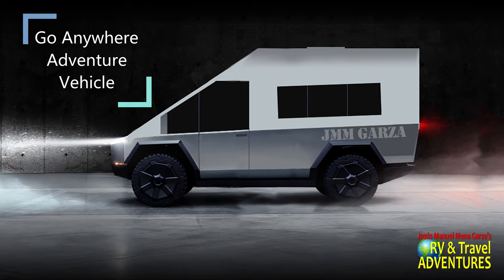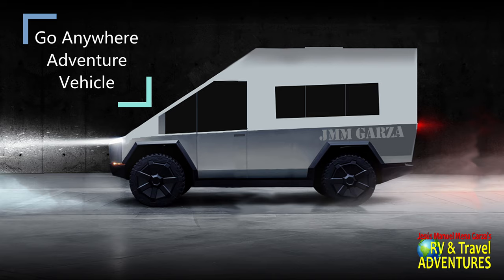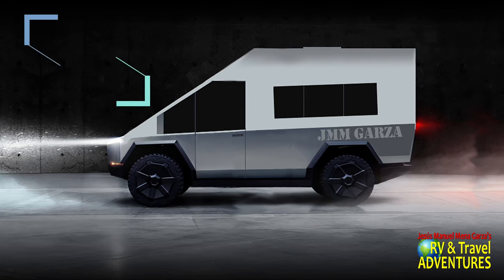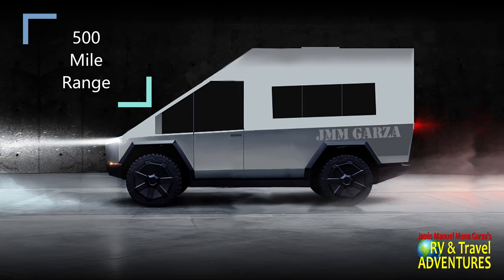And it's your go-anywhere adventure vehicle. Why not? It is fantastic. It is built for the outdoors — super durable, super lightweight, super high quality. And with a 500-mile range, who's going to stop you from going anywhere?